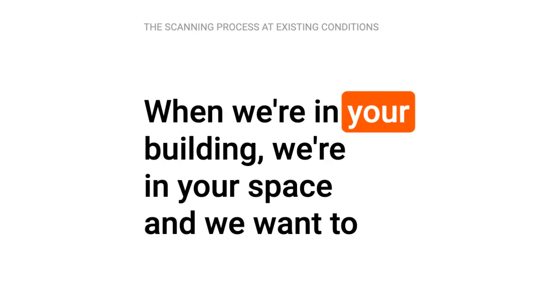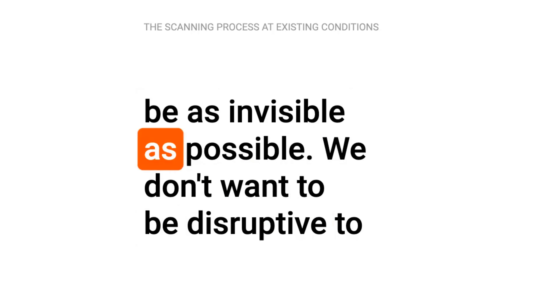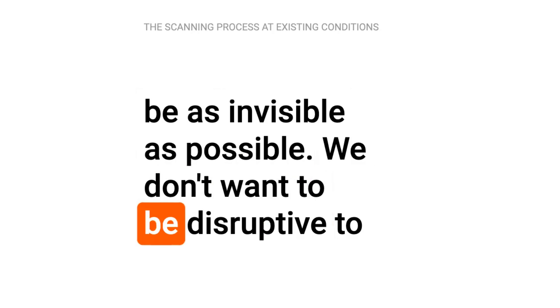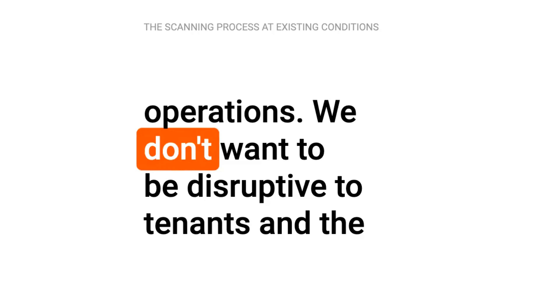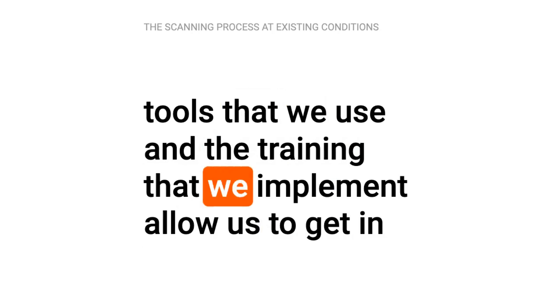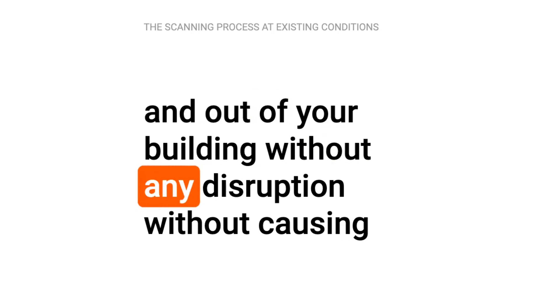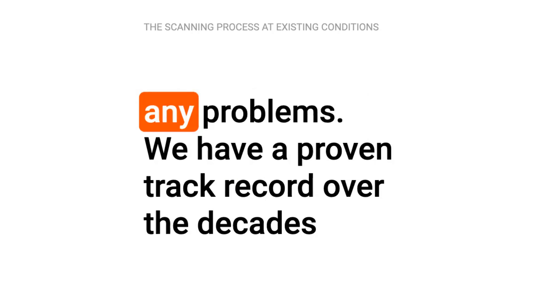When we're in your building, we're in your space, and we want to be as invisible as possible. We don't want to be disruptive to operations. We don't want to be disruptive to tenants. And the tools that we use and the training that we implement allow us to get in and out of your building without any disruption, without causing any problems.